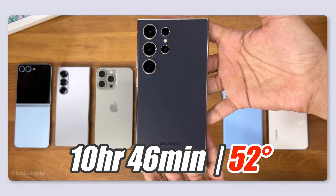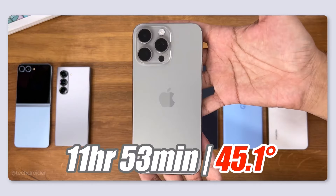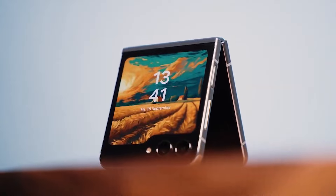The Samsung S24 Ultra reached 10 hours and 46 minutes, though it did get quite hot. The winner was the iPhone 15 Pro Max, lasting an impressive 11 hours and 53 minutes, showing excellent battery life.